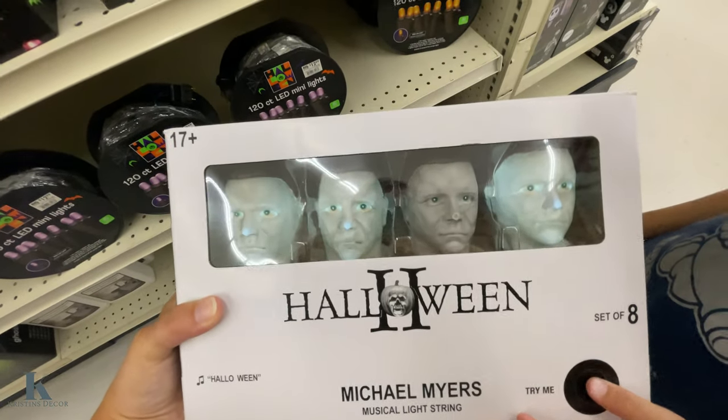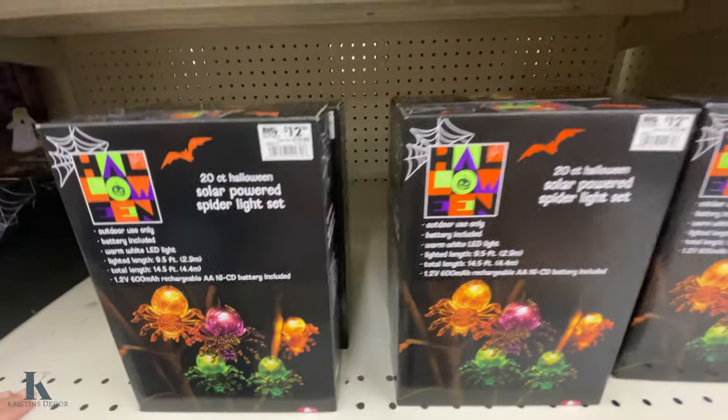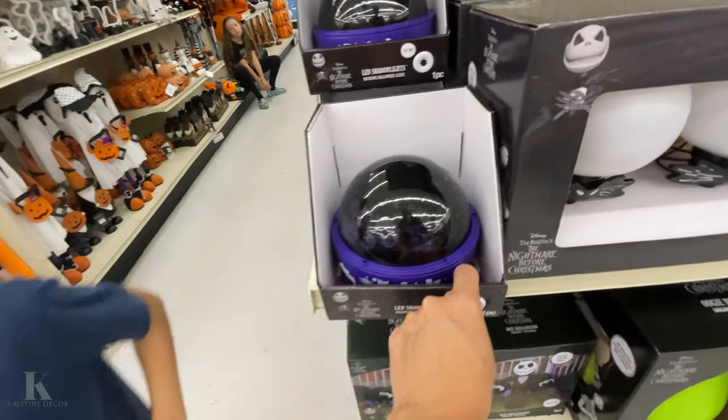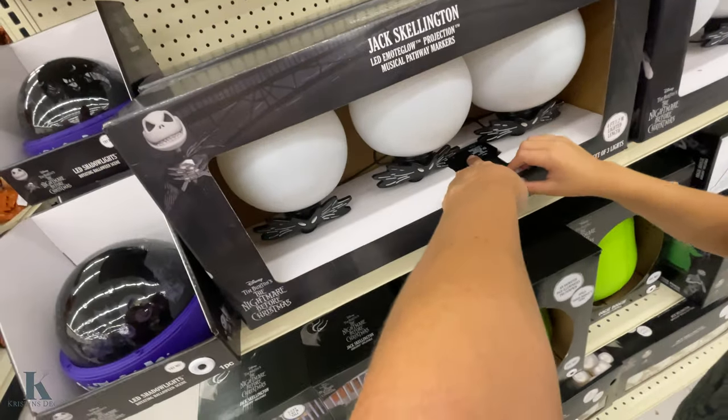Again, these ones are $29.99. Those are awesome. Then we have the orange and purple lights for $5.99. We have spiders for $12.99. And then over here, the Jack Skellington one.